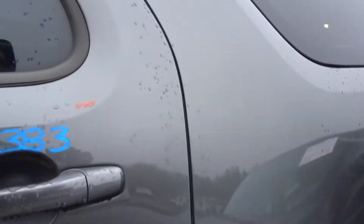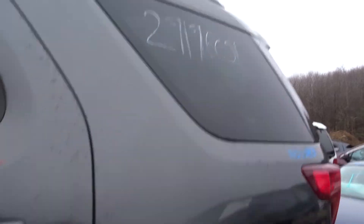Left rear door listed with no damage — tinted glass looks awesome, looks great. Left quarter panel also listed with no damage, looks very good. Quarter glass on the left side in great shape.